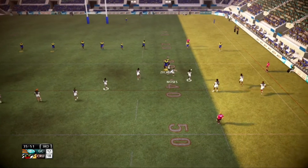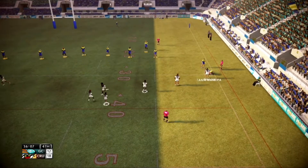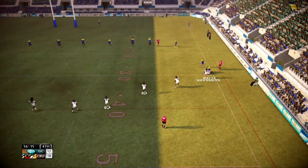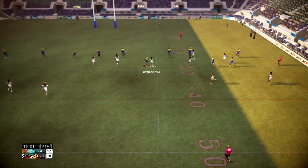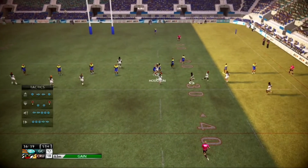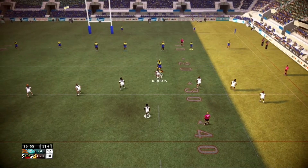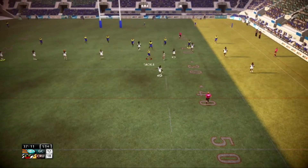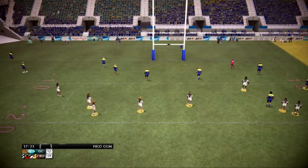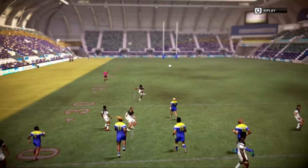The defence is struggling to hold them here. Kamalolo — contained by the defence. They've got the momentum in attack. Hodgson evades that tackle — shut down by the defence. Taylor looking for the field goal. Field goal — well struck. A nicely struck field goal, never looked like missing.